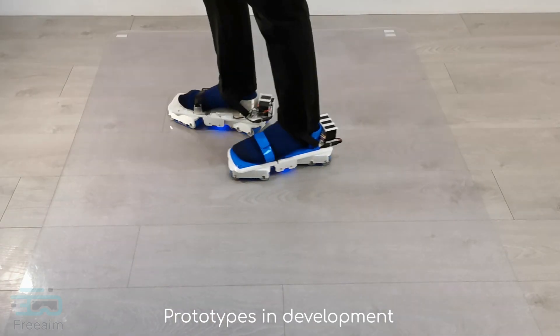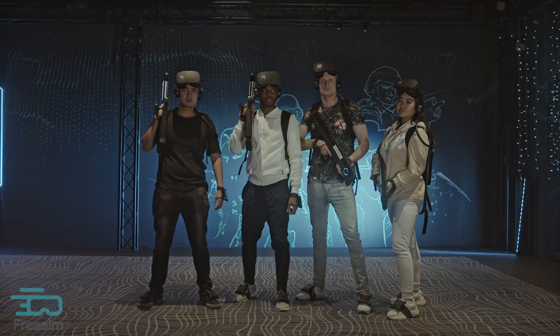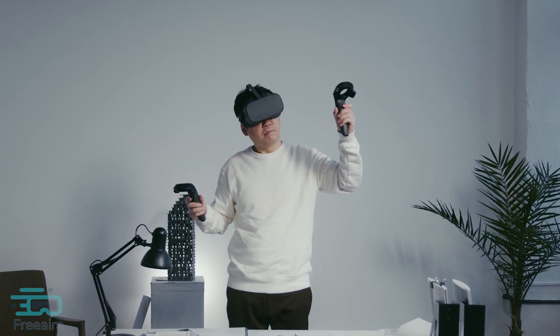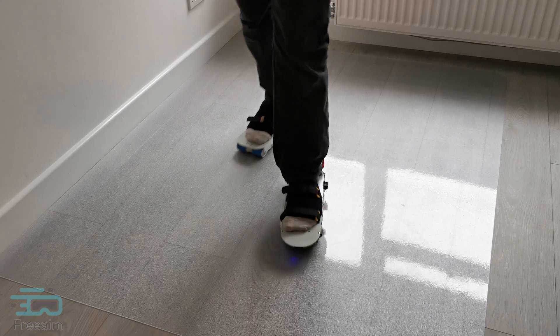Our current focus is user testing as we continue to improve the prototypes. We are also developing safety equipment for places with multiple users, such as VR arcades, classrooms, and workplaces. Our goal is to make Free Aim VR Shoes available to everyone when they are ready, and our route to market starts with the partnerships we are already establishing with other businesses and organizations.